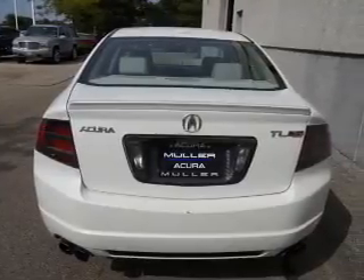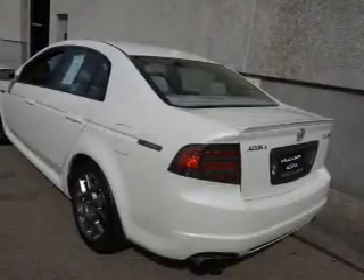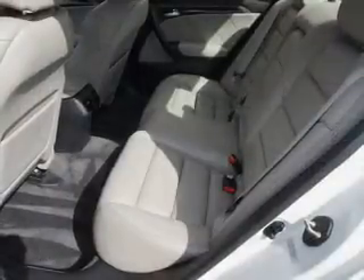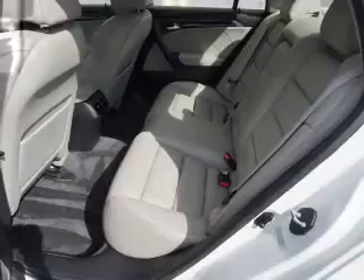Inside you'll find leather seats, heated seats, Bluetooth connectivity, Sirius XM satellite radio, an auxiliary input, steering wheel controls, a DVD system, rear temperature controls, automatic climate control, and a backup camera.